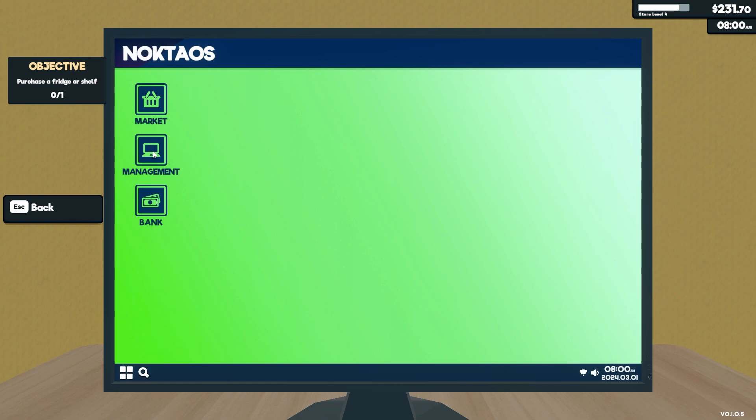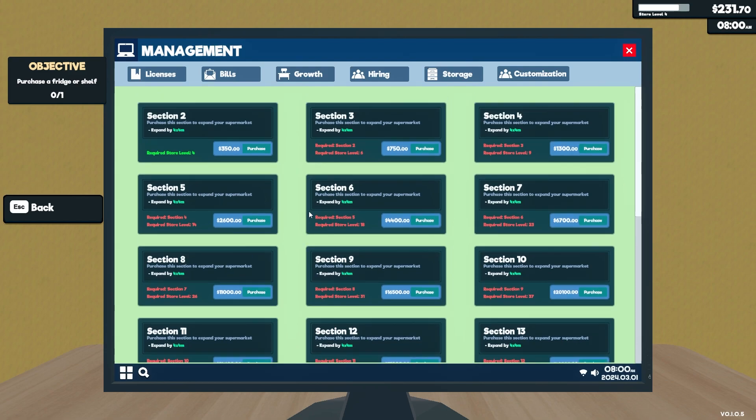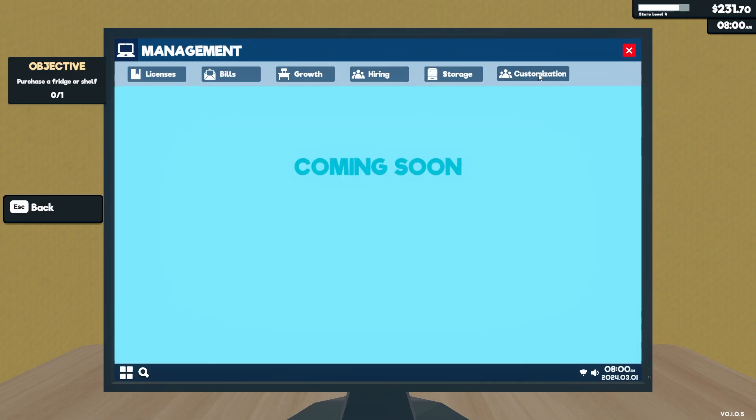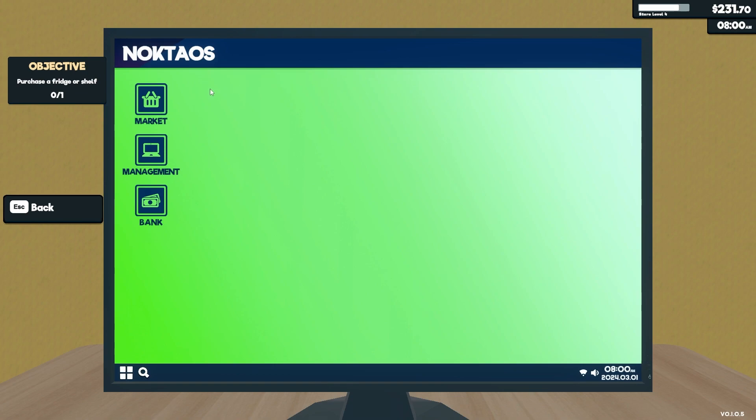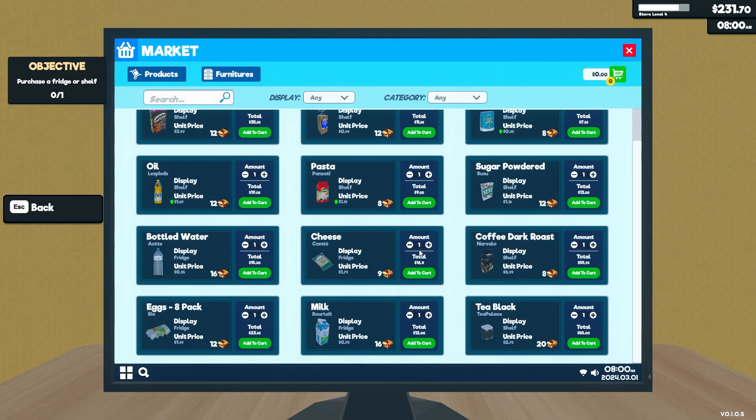I want to purchase a fridge or shelf — that's what I'm looking for. Under growth and storage customization, I need to find where to buy a fridge. Okay — shelf for 200, fridge for 200. I think the small one would be ideal for water and the big one for everything else. I'll just go for one big fridge for now and try to squeeze them all in.